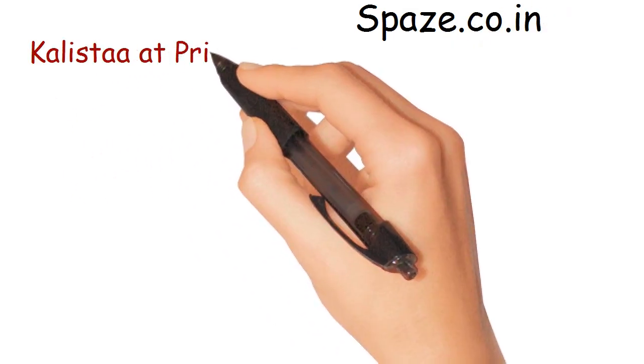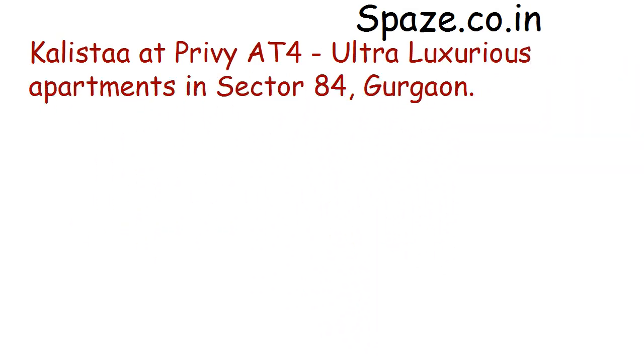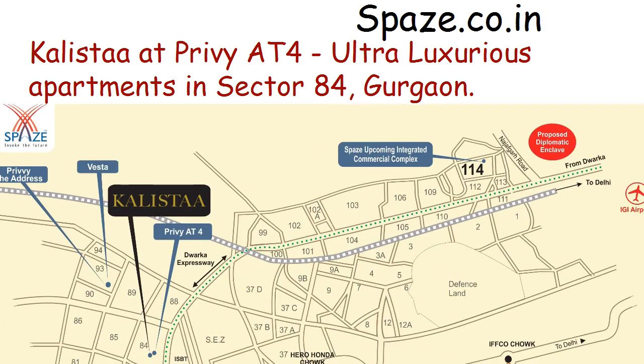Calista Privy AT4 — ultra luxurious apartments in Sector 84, Gurgaon. Located in the northwest portion of Gurgaon, near Dwarka Expressway, NH8, and the upcoming ISBT.